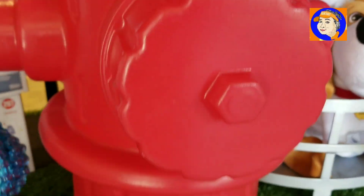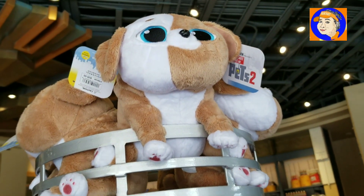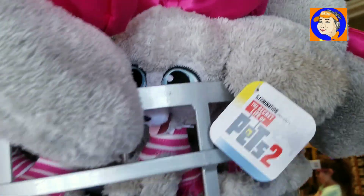Look at this — fire hydrant. It's snow time. So who watched the first one and who is excited for the second one?